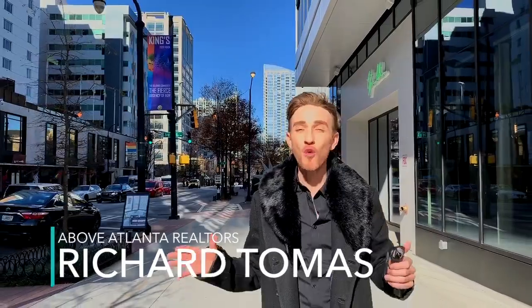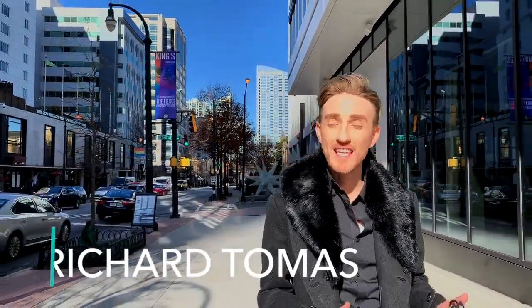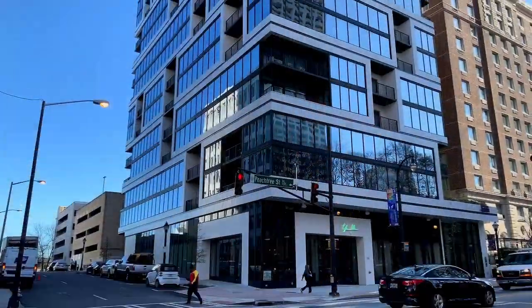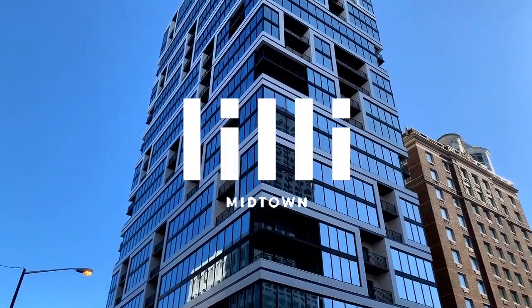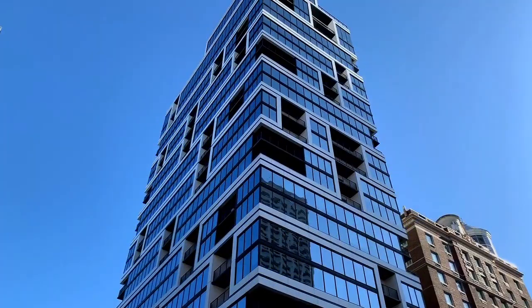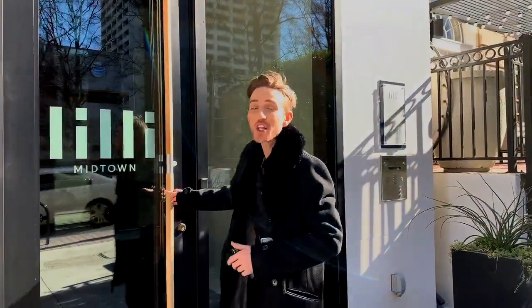Hey friends, here we are right in the heart of Midtown at Lilly Midtown apartment buildings. It's a luxury high-rise, 25 stories high of apartment living space that's absolutely gorgeous. Let's go take a look inside.